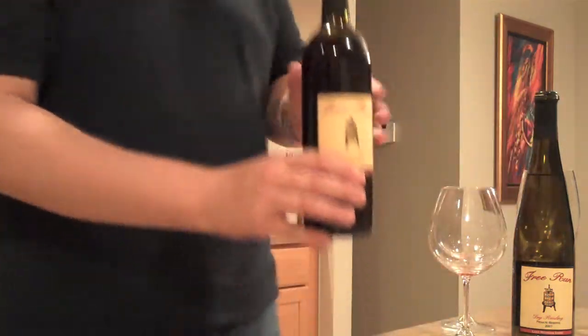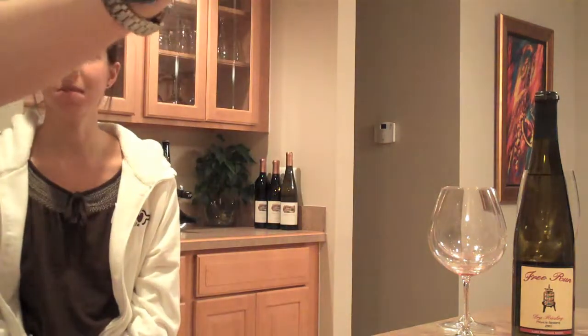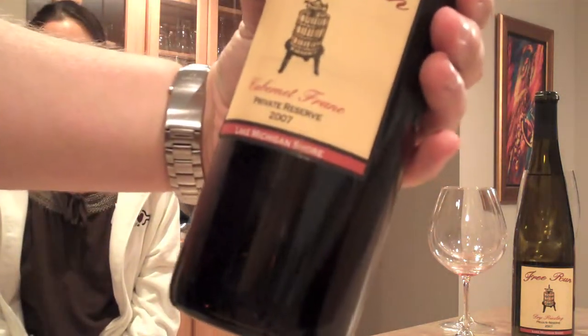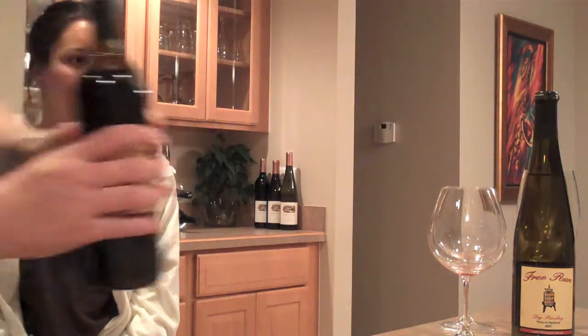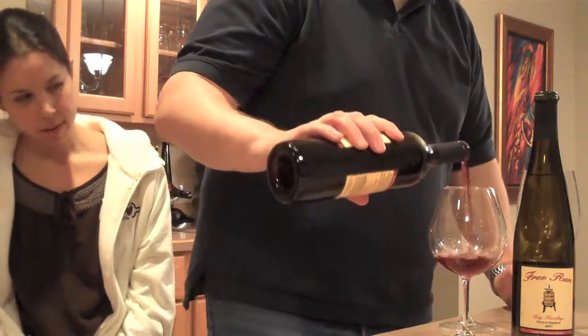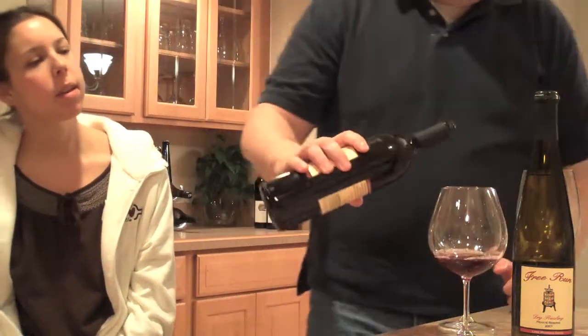And soon we will literally go down there and see them, but we're just going to be figurative today. Free Run Cellars Cabernet Franc Private Reserve 2007, which comes from the Lake Michigan Shore appellation. This one was $17.99 on the website — about $18.